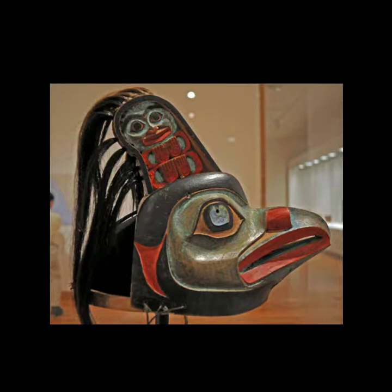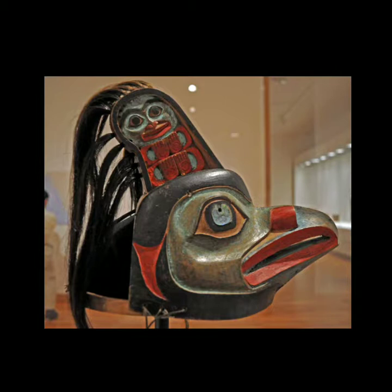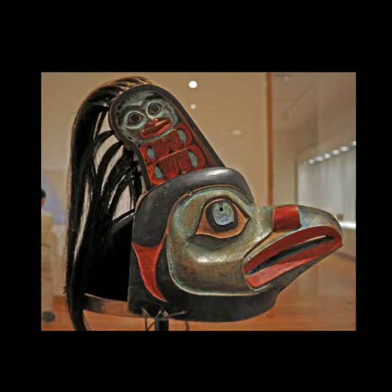Here you can see it's an eagle with human eyes, and a killer whale theme — an eagle and killer whale headdress. They put on the mask, it's a headdress, it's a crown.